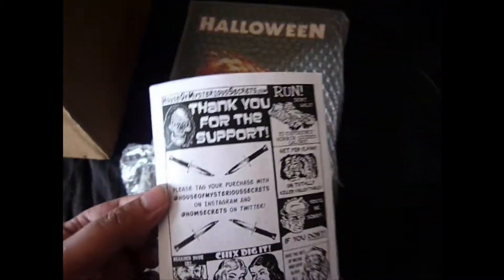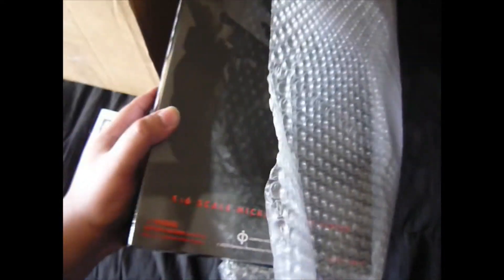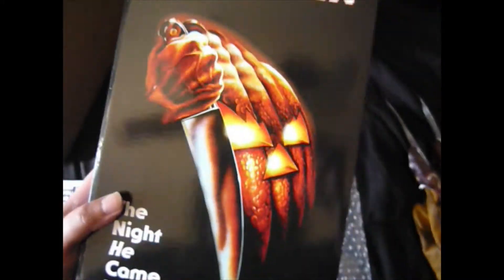I highly recommend House of Mysterious Secrets in case you haven't heard of them — really awesome stuff. I tell you, it feels like Christmas has come early. I read somewhere that this wasn't supposed to be shipped out until December, but they're getting shipments out early. Check that out, that's so cool. I'm really trying to contain my excitement — this is just awesome. I knew I had to do an unboxing of this, I'm just flabbergasted.